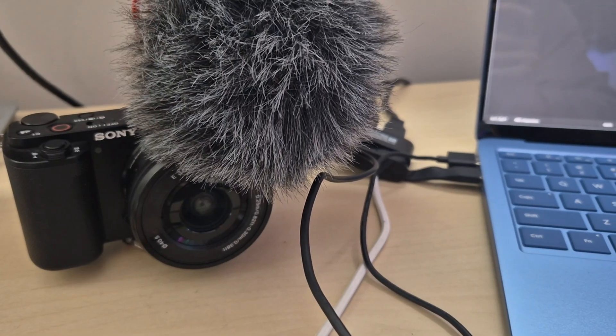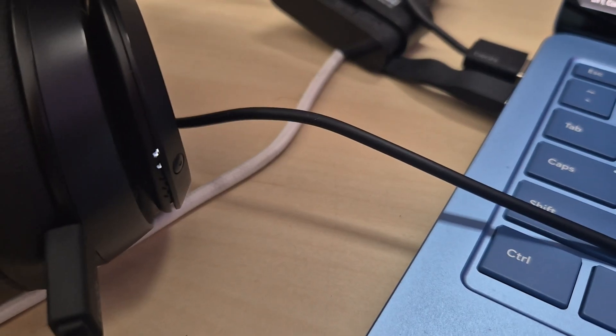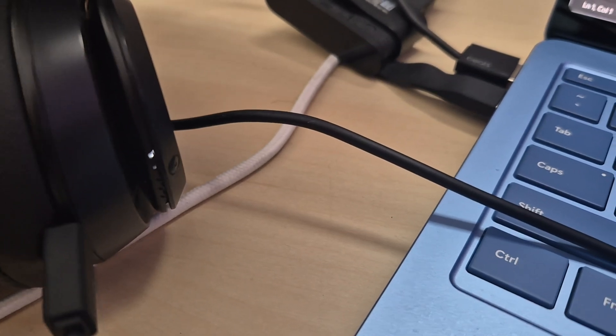One thing to note: charging devices via that USB-A port was very slow. Quite often I have to charge my camera, my headphones, and other devices via a USB cable. When it came to my camera, it only charged 28% within a single hour, meaning it would take four hours to charge completely — and that was with the laptop plugged into its charger.